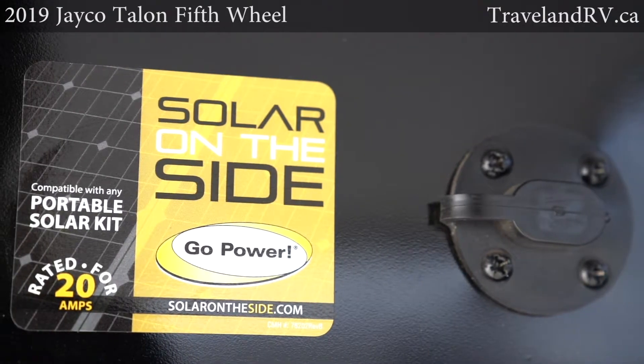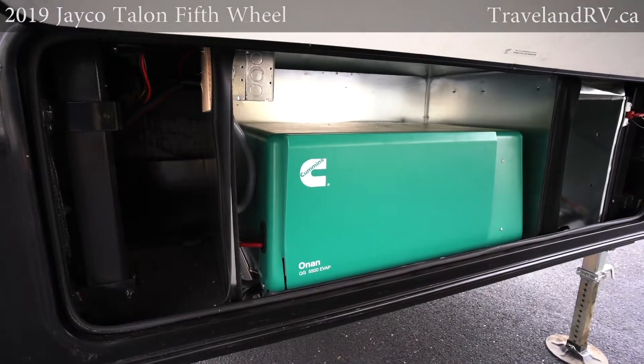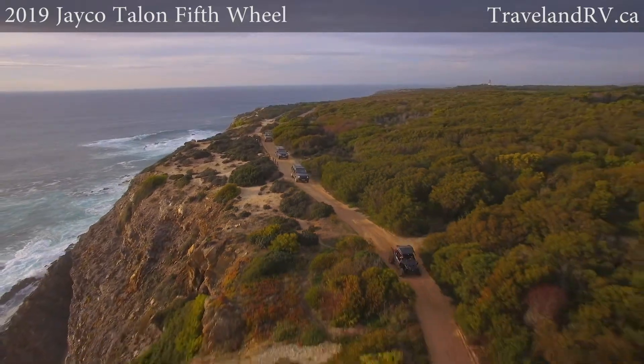The Talon's roof and side-mounted solar prep, 40-gallon fuel cell, and available 5,500-watt generator make those off-the-grid UTV trips a walk in the park.